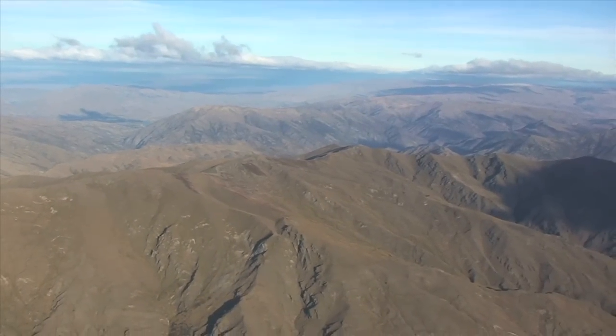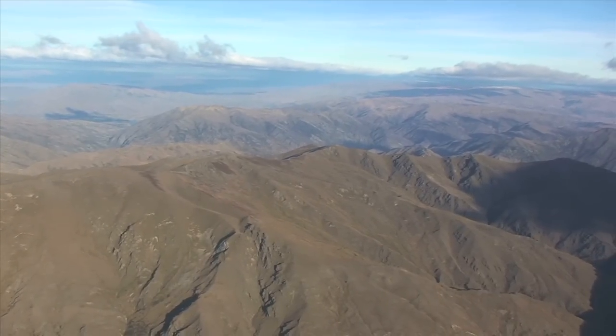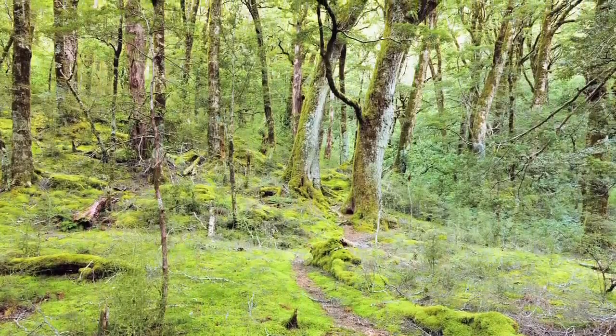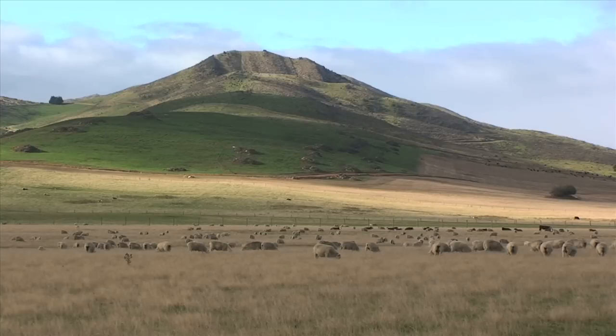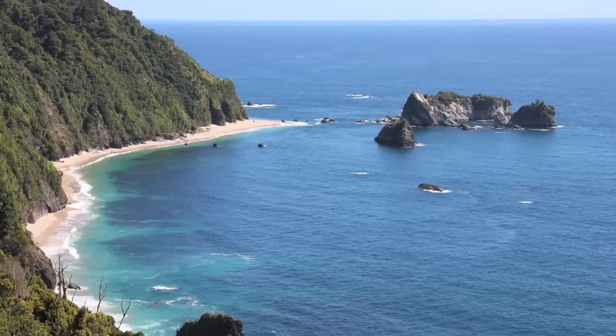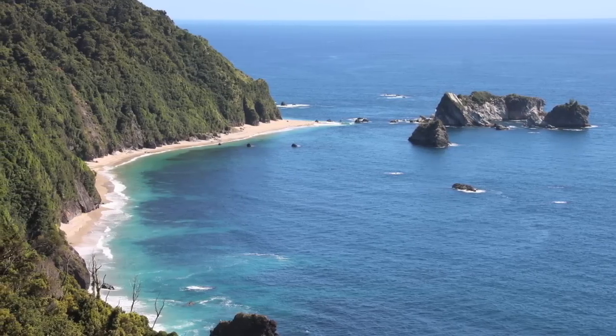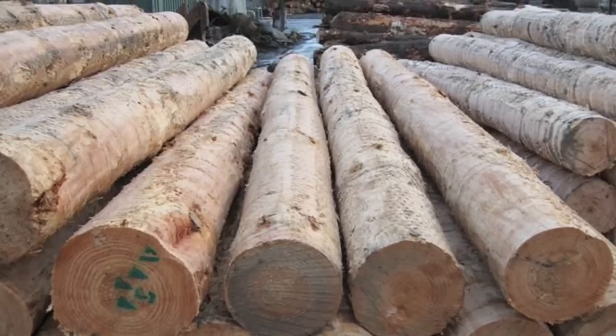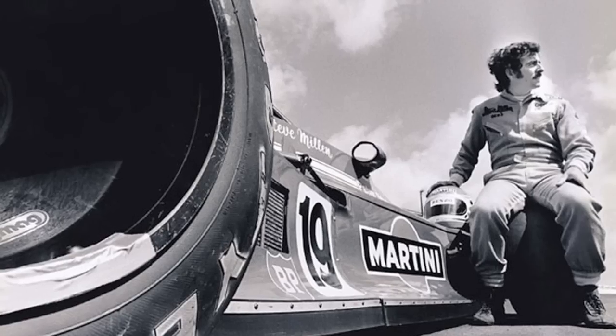New Zealand is an incredible place, one of the most beautiful on earth. It was the least corrupt country of 2009. They export delicious baby sheep. It made Peter Jackson a billionaire and Elijah Wood relevant again. They're Australia without the drinking problem. Wikipedia says their main exports are wood and machinery, but I think they forgot something: racing drivers.